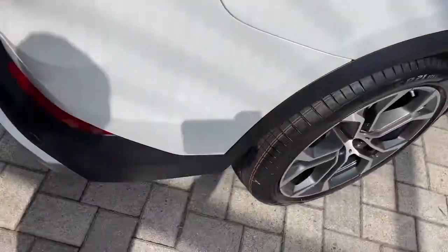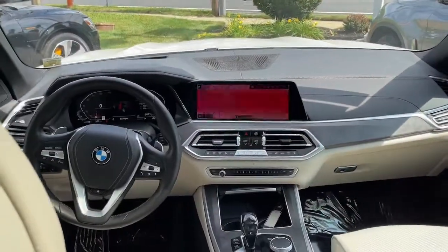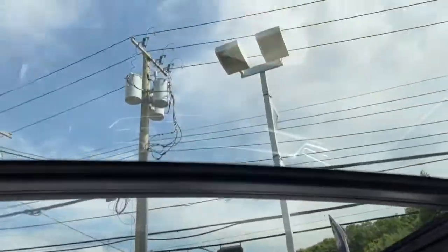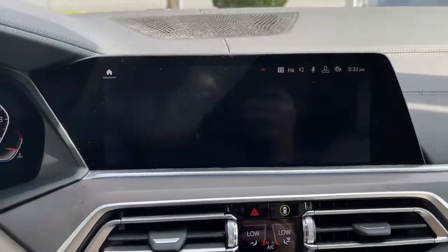These are just some of the great options this vehicle comes with: panoramic roof, keyless entry, sun moonroof, hands-free liftgate, heated driver's seat, all-wheel drive, navigation system, heated mirrors, iPod and MP3 input, keyless start.